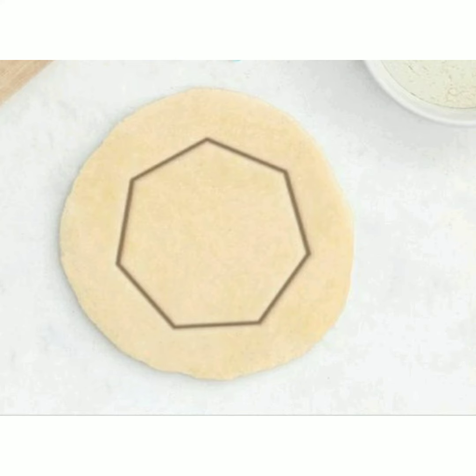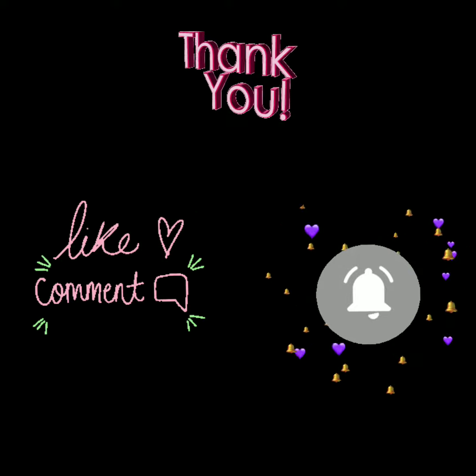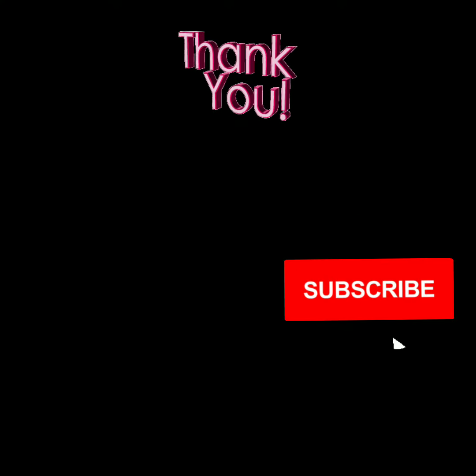So I hope you got a few ideas about the heptagon shape. Thanks for watching! Do subscribe to my channel and press the bell icon for more notifications and videos.